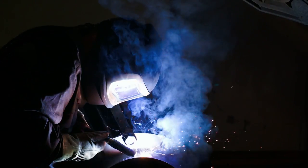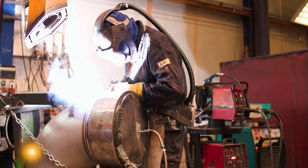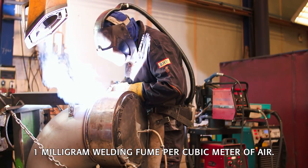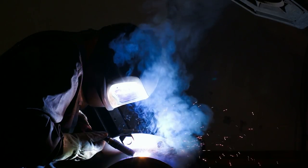Therefore, in 2010 the Dutch government introduced a new and more stringent legally binding limit value for the amount of welding fumes in the air at the workplace. This legal limit value is 1 mg of welding fumes per cubic meter of air, over an average working day of 8 hours. In practice, this limit value is often exceeded in many companies.